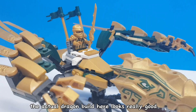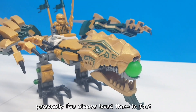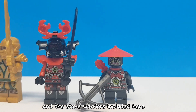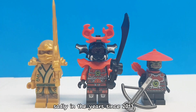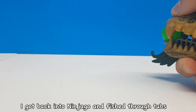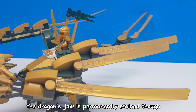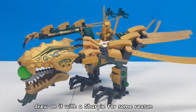I think the actual dragon build here looks really good. While some people dislike the rubber heads, personally I have always loved them — I actually prefer them over most brick-built heads. And the stone warriors included here are really cool as well. Sadly, in the years since 2013, my copy of the set got destroyed. But in 2021, I got back into Ninjago and fished through tubs and tubs of pieces and completely rebuilt it. Unfortunately, the dragon's jaw is permanently stained because little me drew on it with a sharpie for some reason.